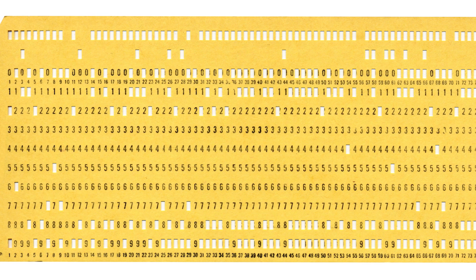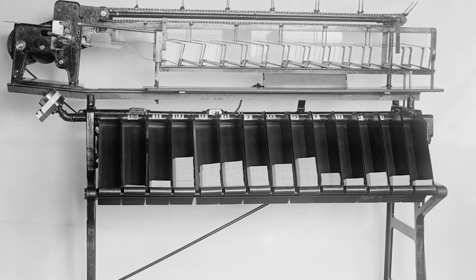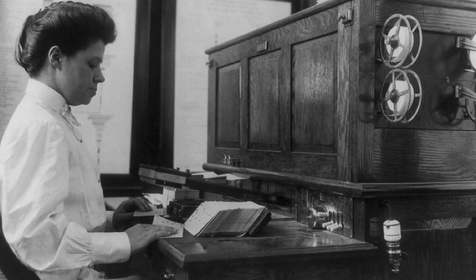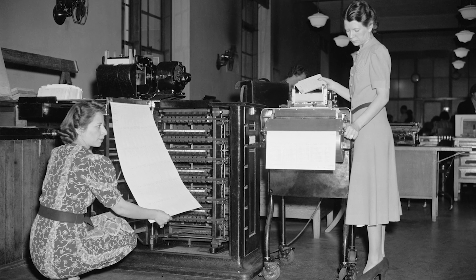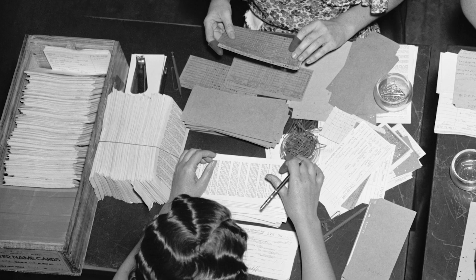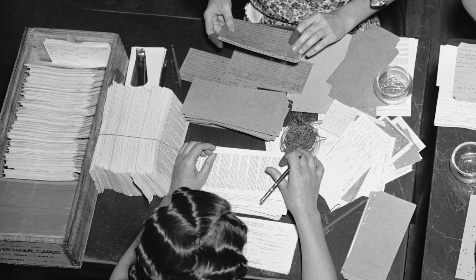Patterns on tape could correspond to machine instructions, as they did in things like player pianos, or to numbers and characters, as they did in early computers. Tabulation machines from the late 1800s used punch tape to help count large datasets, including helping to finish the U.S. Census way ahead of schedule in 1890. Of course, punch cards don't hold a lot of data — a typical punch card holds less than a tenth of a kilobyte, so you'd need about 28 billion of them to match the capacity of a typical 2 terabyte modern hard drive.